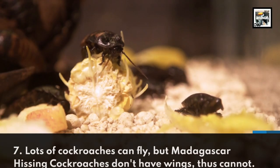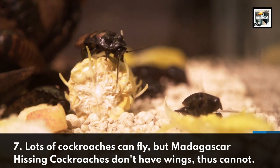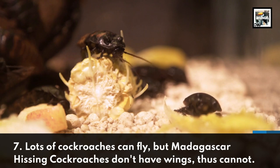Fact 7: Lots of cockroaches can fly, but Madagascar hissing cockroaches don't have wings, thus cannot. This lowers them a few notches down the creepy scale.